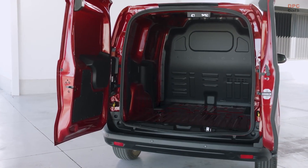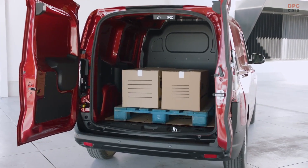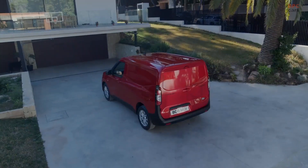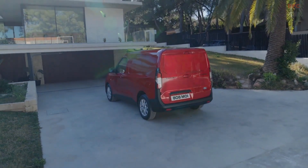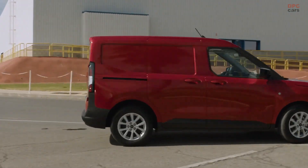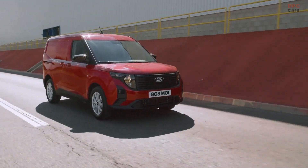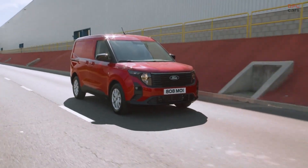While the battery capacity, driving range, and energy consumption remain undisclosed by Ford, they promised to publish more details closer to the vehicle's sales debut. The Ford Transit Courier will initially be available with a range of gasoline and diesel engines in 2023, with the all-electric E-Transit Courier expected to launch in 2024. The small commercial vehicle is available in both van and double cab and van body styles.